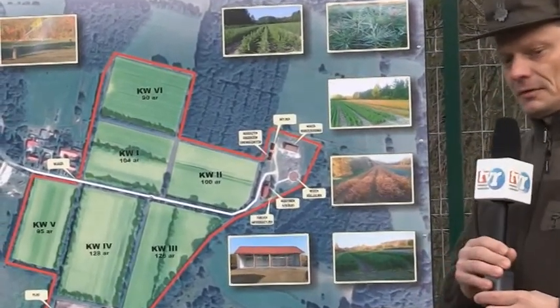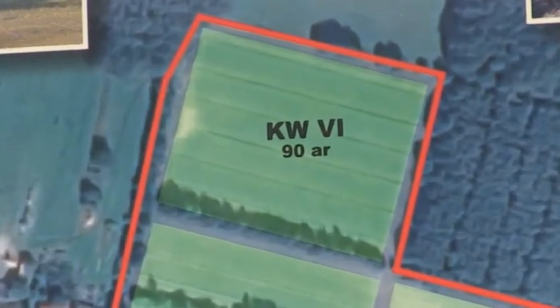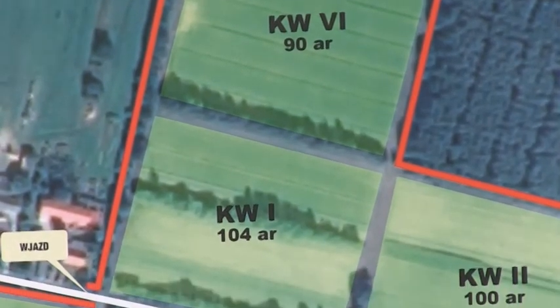Pomiędzy kwaterami znajdują się pasy osłonowe, przeciwdziałające nadmiernemu wiatrowi oraz pyłkom zbędnych roślin.